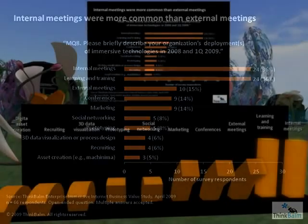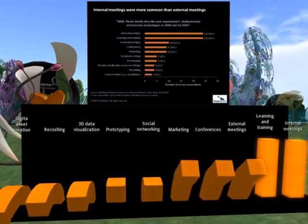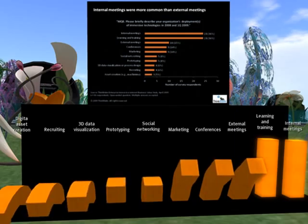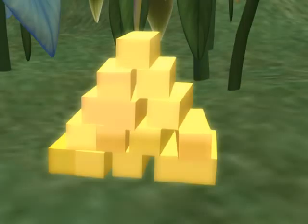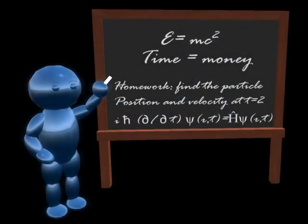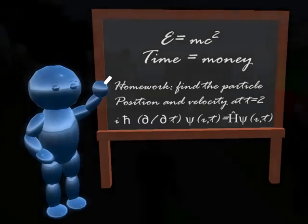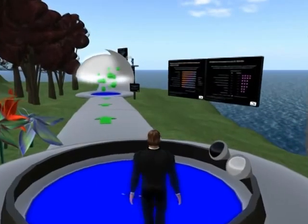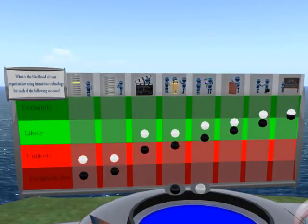Here, we've presented the data as a series of french fries or noodles that have varying degrees of floppiness. If you're seeking funding for immersive technology projects, you may consider focusing first on the steady, solid use cases — meetings and learning and training.